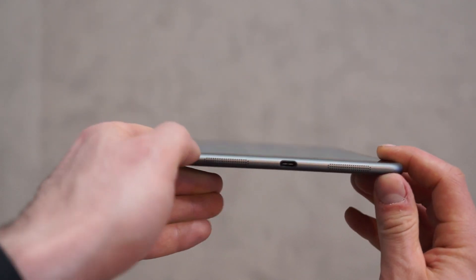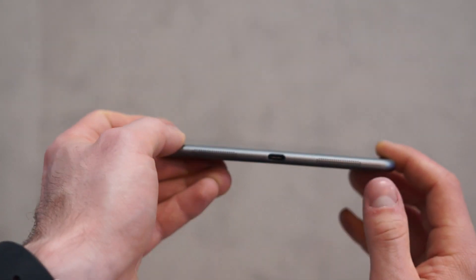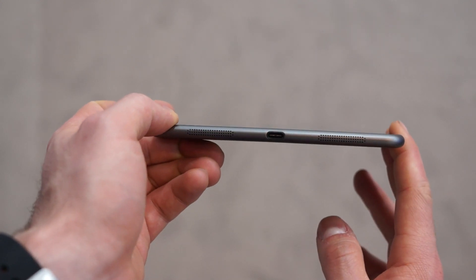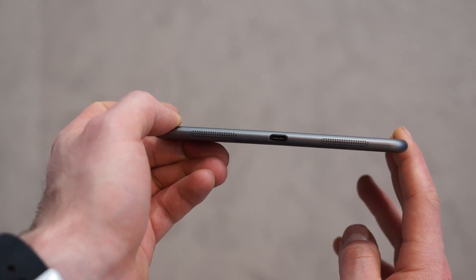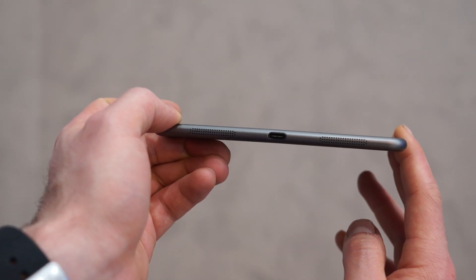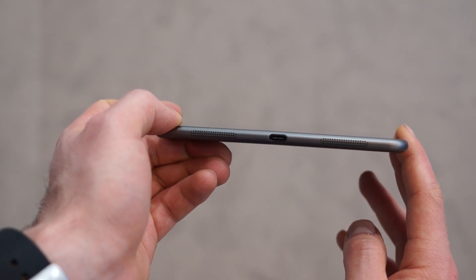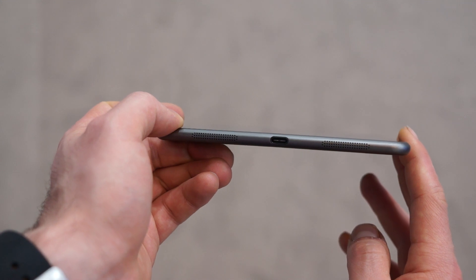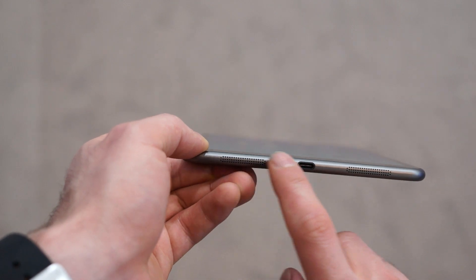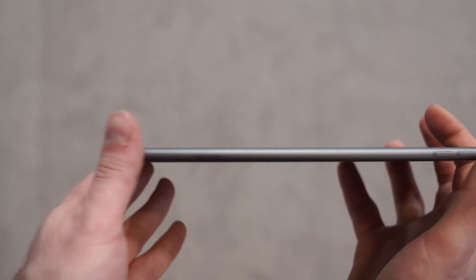This is also the first device to ship with the USB 3.0 Type-C connector. It's backwards compatible with USB 2.0, but it's also reversible, so you can install the cable in any orientation you want and it will charge and transfer data to your computer. You can see the speaker holes on the bottom as well.